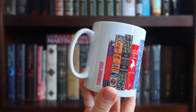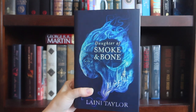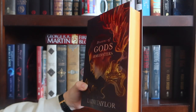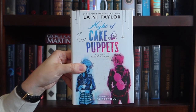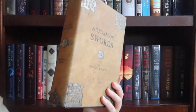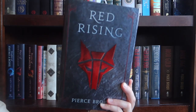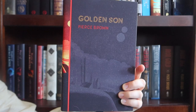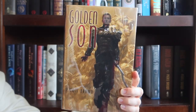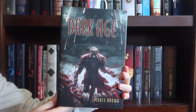The next shelf down: a mug with spines of some fantasy classics on it, the Illumicrate special edition of Daughter of Smoke and Bone, the Illumicrate special edition of Days of Blood and Starlight, the Illumicrate special edition of Dreams of Gods and Monsters, Lips Touch Three Times, A Night of Cake and Puppets, Fire and Blood, the Juniper editions of A Game of Thrones, A Clash of Kings, A Storm of Swords, A Feast for Crows, and A Dance with Dragons. The Barnes and Noble special edition of Red Rising, the Juniper edition of Red Rising, the Juniper edition of Golden Son, the Juniper edition of Morning Star, and the Subterranean Press editions of Red Rising, Golden Son, Morning Star, Iron Gold, and Dark Age.